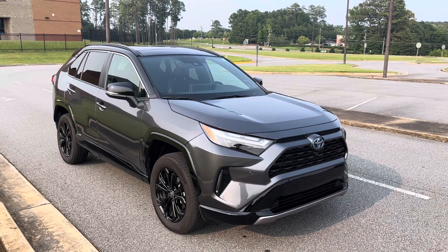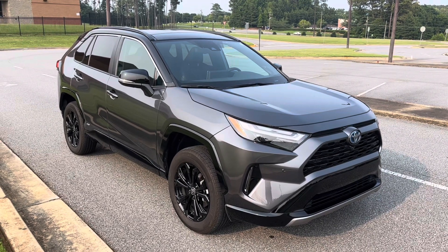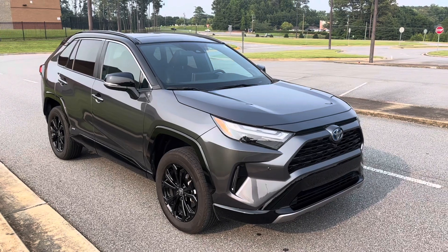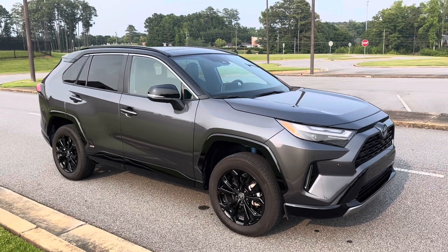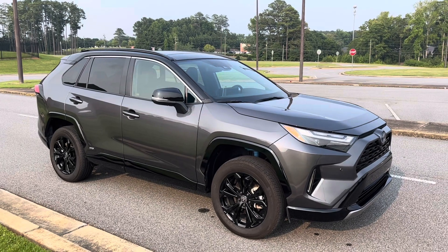Hey YouTube, it's Brooks and today we are back with a one-year review on the 2022 Toyota RAV4 Hybrid XSE. I'm actually right at 13 months here with the RAV4. In a short summation, if you are considering one at all, buy it. This has got to be one of the best all-around vehicles on the market and we have loved having this car.